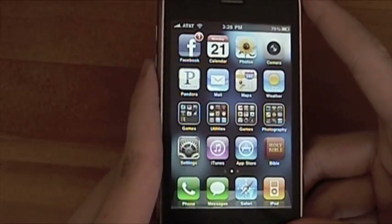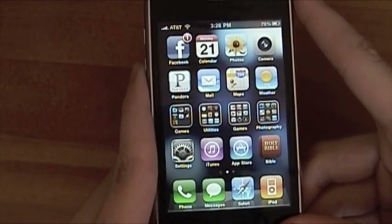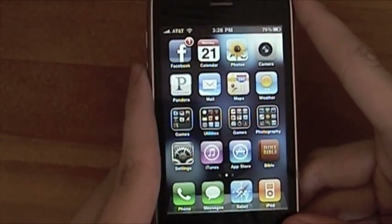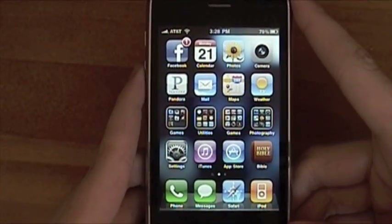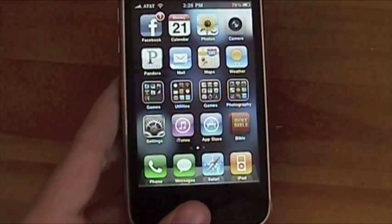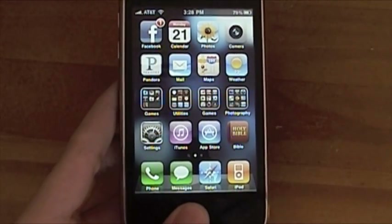I'm Daniel from todaysiphone.com. Come on the 24th for all your iPhone 4 needs. We're covering all the other iPhones and iPads too — so come on by, we'd be excited to see you. Also keep a lookout on your apps to see when they've updated for iOS 4.0. I'm Daniel from todaysiphone.com and I'm signing off.